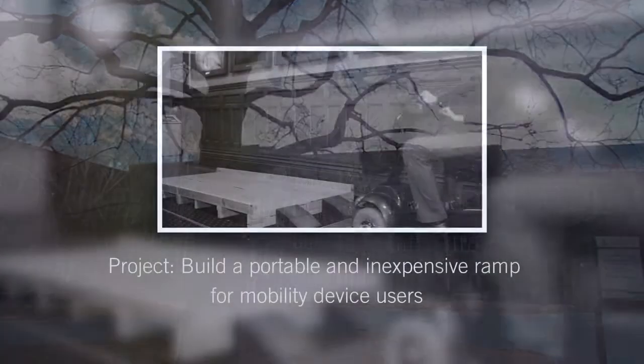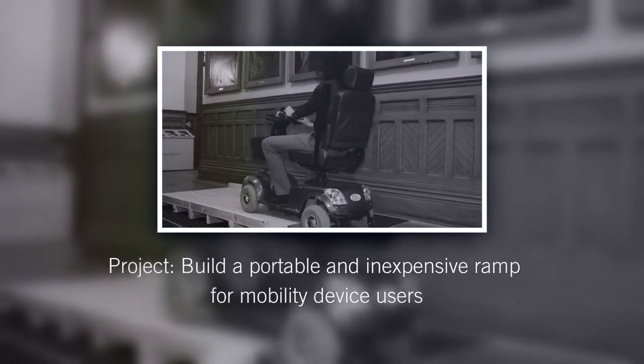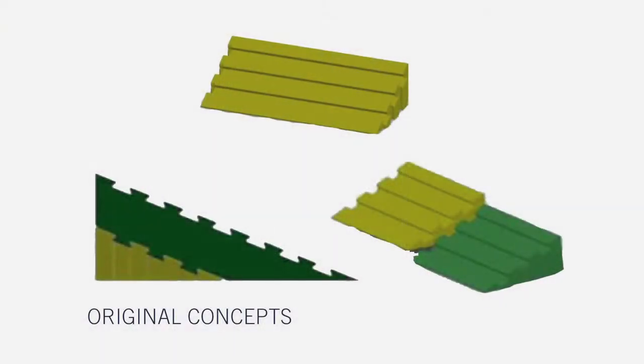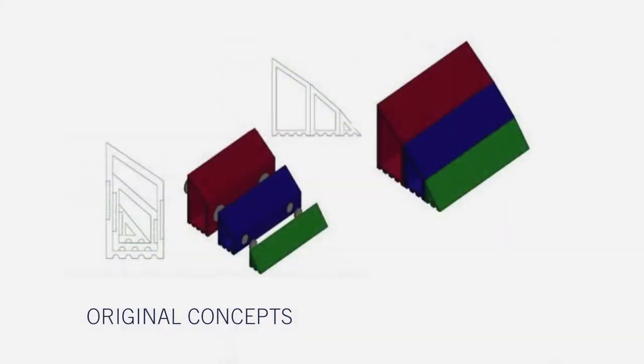Our project is to build a portable and inexpensive ramp for mobility device users, because a lot of the curbs around the Toronto area are very high and inaccessible by mobility users, so we want to make something that's portable and easy for them to carry around so they can access places that they couldn't before.